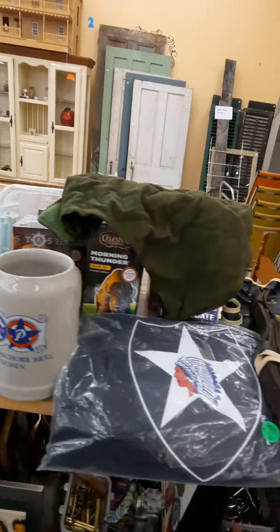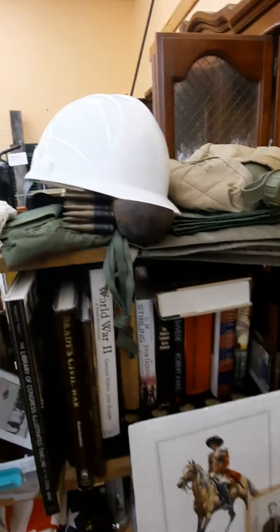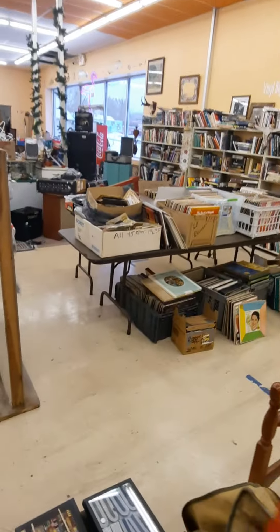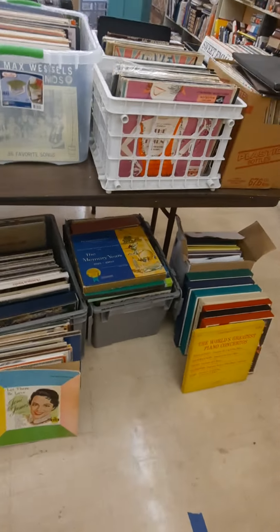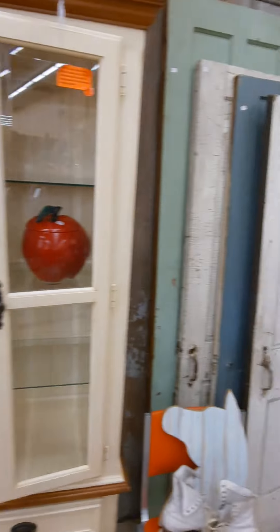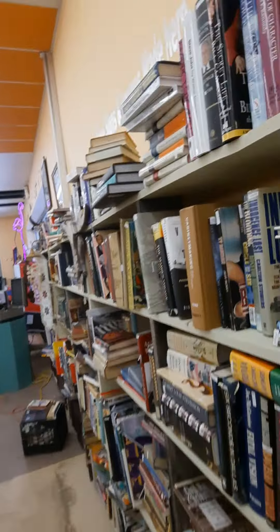Goldwater and Miller items. Oh look at that — oh, they're fake. We've got records, tons of records, everything from rock to polka. Old doors, barnwood, shutters, lots of display cabinets, saddles, a bed, books — lots of books.